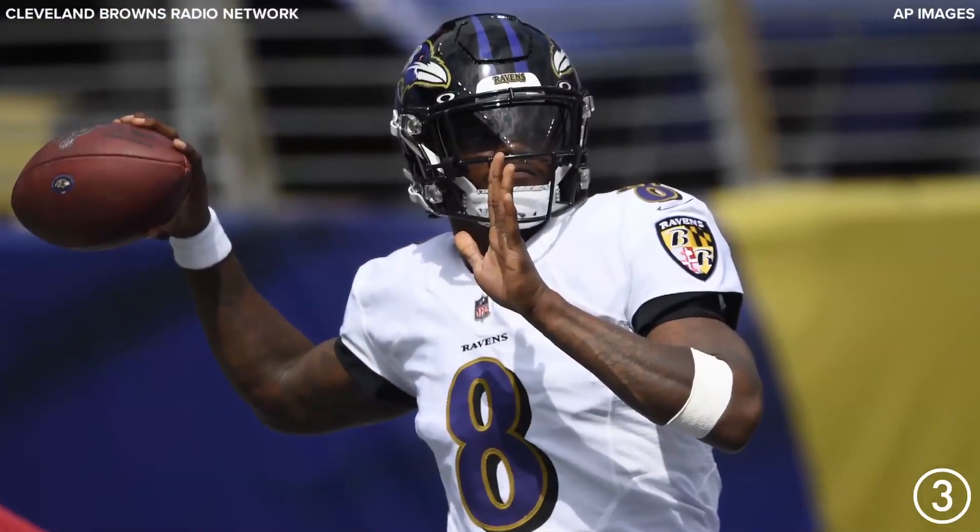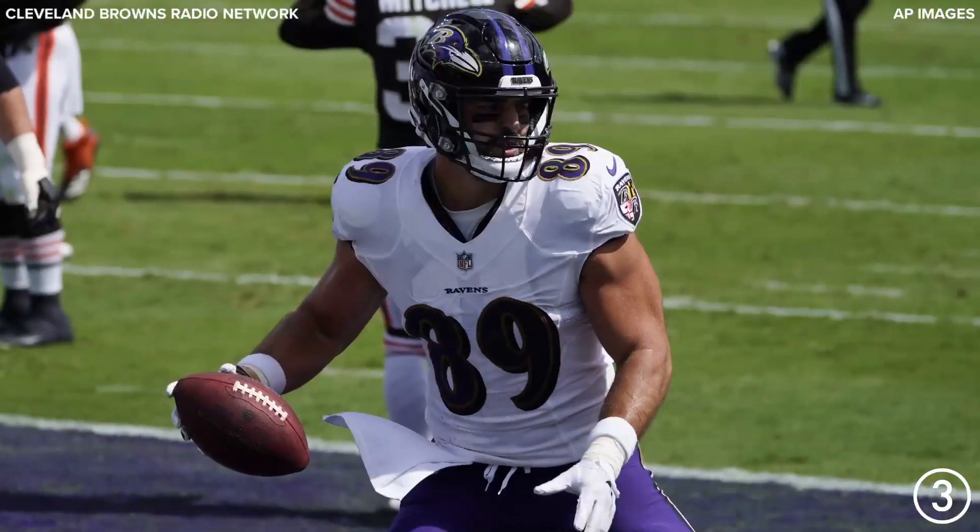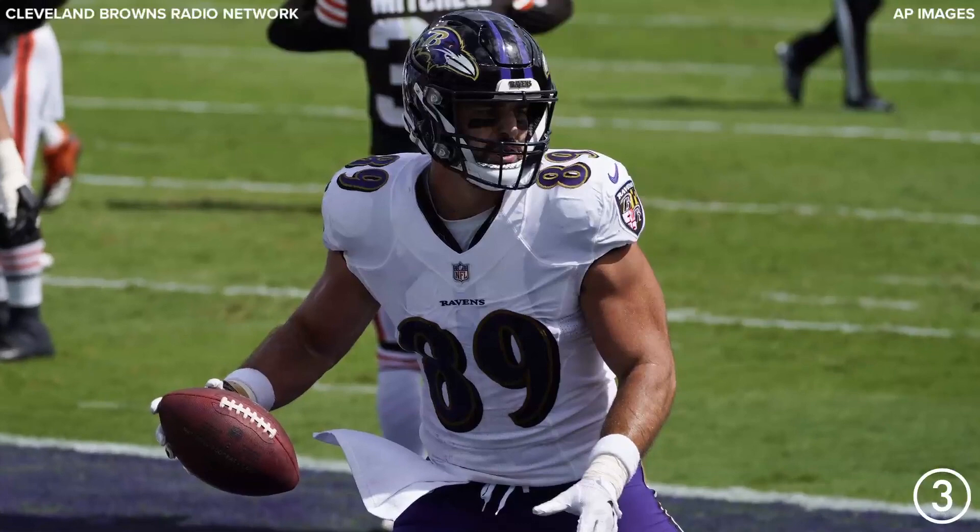Here's Jackson. Play action fake. Back to pass. Throws in the end zone and a leaping catch by Mark Andrews. Touchdown, Ravens.